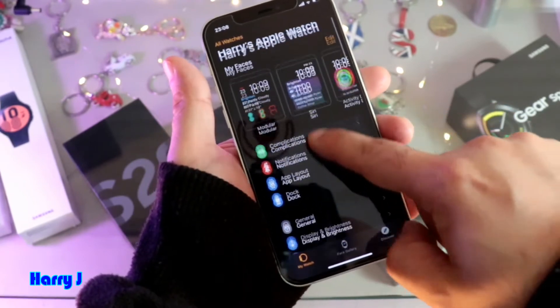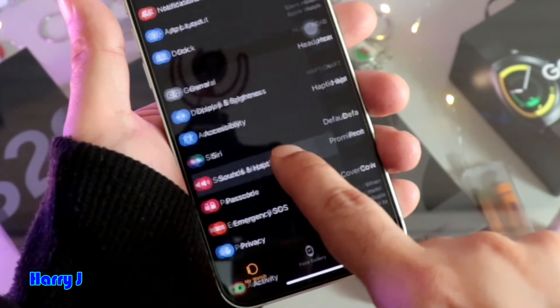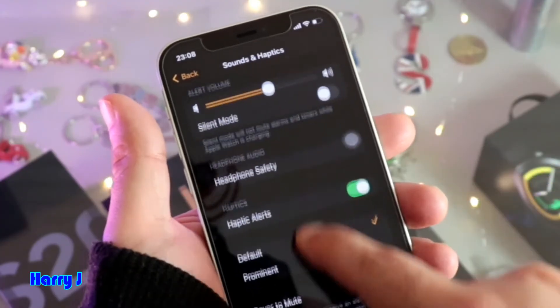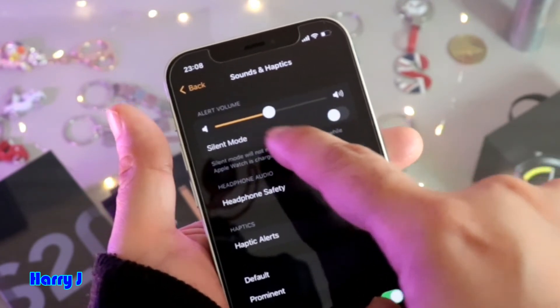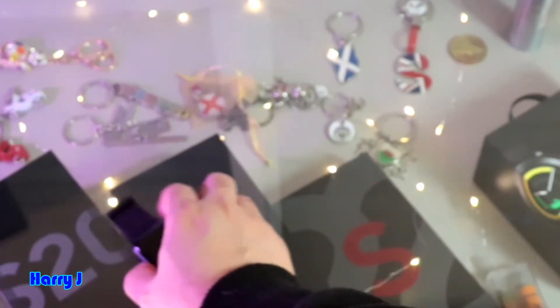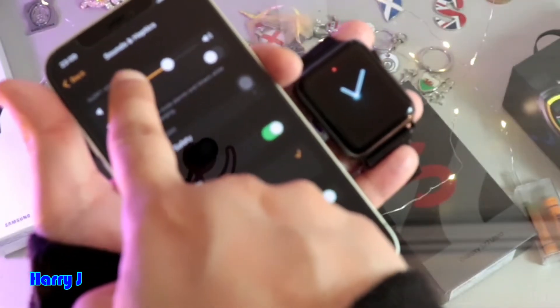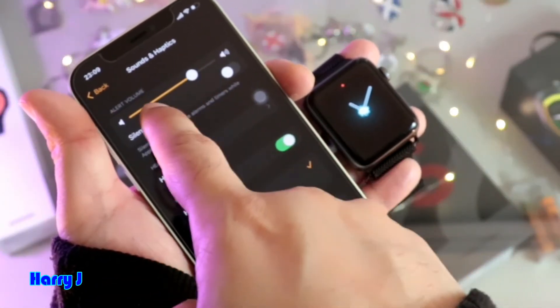Inside the Watch app, you have to go to Sound and Haptic feedback. Go inside. When you touch this option, the watch will make some noise. I put it here so you can see. The watch will vibrate and will make some noise.